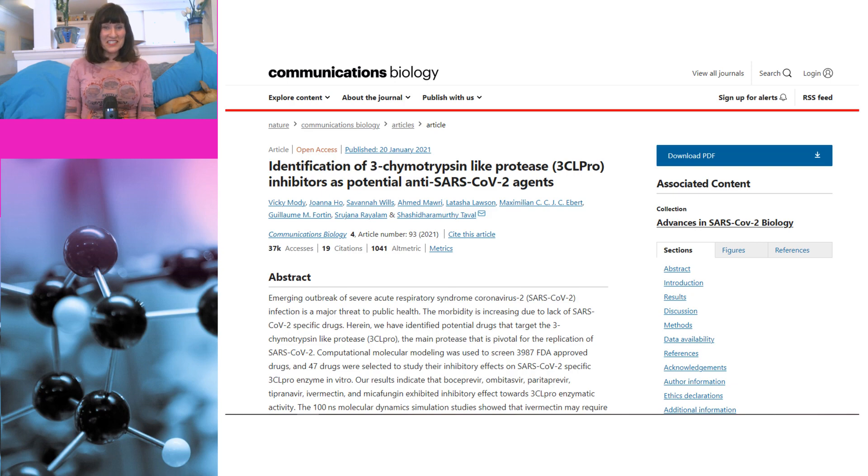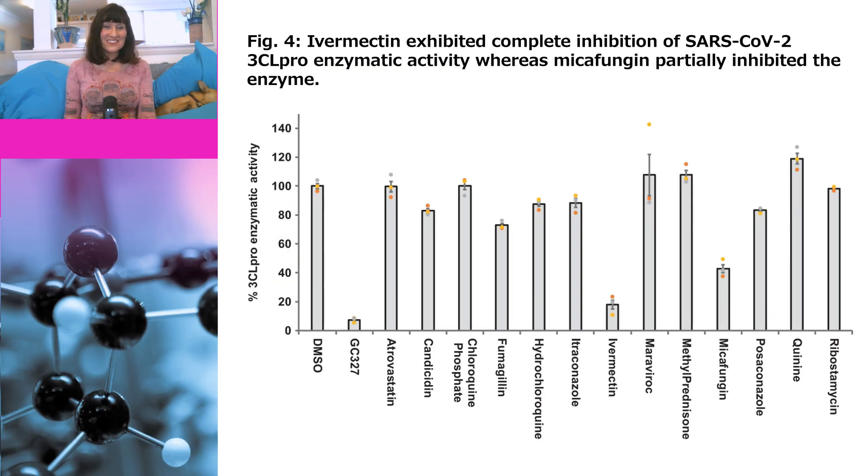This paper was published in Communications Biology, which is quite a reputable journal. It has quite a bit of computer modeling, but it also includes a few experiments, and at first glance one of them looks quite good for ivermectin. Here are the results — it appears that ivermectin inhibits the protease much better than the compounds it is being compared with. But the devil is in the detail: it's being compared with a bunch of compounds you wouldn't really expect to work, so it's basically just the best of a bad bunch — and even that might be being generous, because we could just be seeing what is known as a false positive.